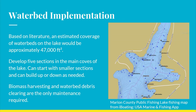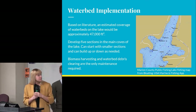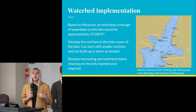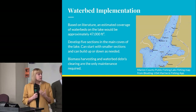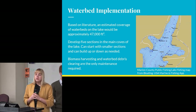In terms of potential implementation, based on literature we estimate about an acre of floating waterbed would be needed, which seems like a lot but the lake is 300 acres of water surface area. They can be divided into various sections in the coves as shown in this image, implemented in areas five feet deep or less, and tethered away from swimming, boating, and fishing areas. The only real maintenance required is harvesting the biomass after a period of time and cleaning off any debris that accumulates.